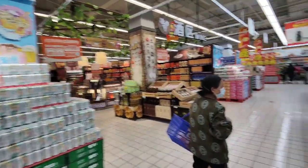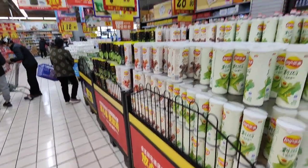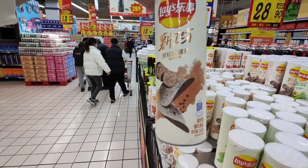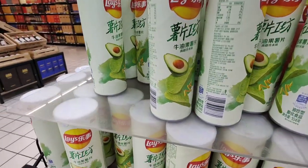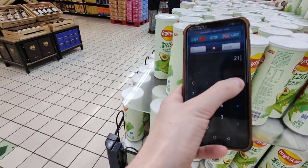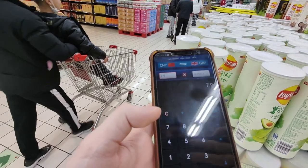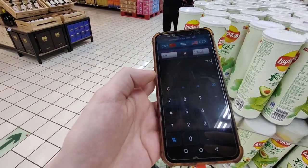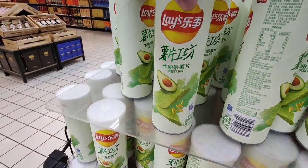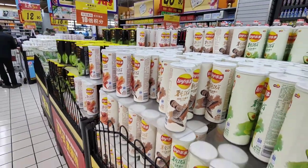This supermarket is absolutely huge. Oh — avocado and mustard flavor! Let's price these up before we go. 7.90 renminbi. And there's truffle and black pepper too. 7.90 in British pounds is around 95 pence, and in dollars it's around one dollar and fourteen cents for avocado and mustard flavor — I think it's the same price for the black pepper and truffle flavor.